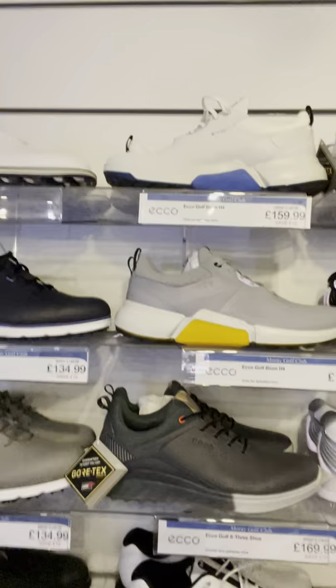We have Under Armour, Foot Joy, and we now have Ecco as well. Some Eccos arrived — the Ecco Biom. They aren't the cheapest shoes in the world, but they are Gore-Tex and very good quality.